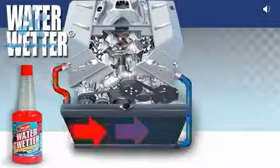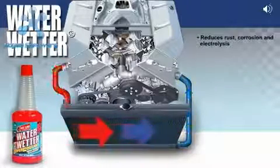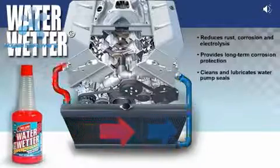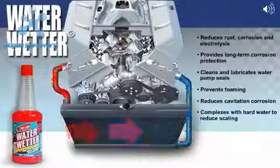WaterWetter not only doubles the wetting ability of water in modern cooling systems, it also reduces rust, corrosion, and electrolysis. It provides long-term corrosion protection, cleans and lubricates water pump seals, prevents foaming, reduces cavitation, and binds with hard water to reduce scaling.